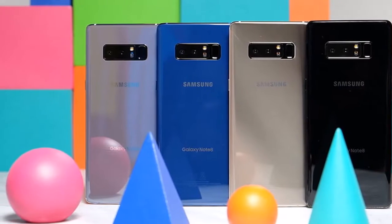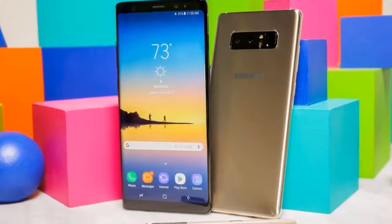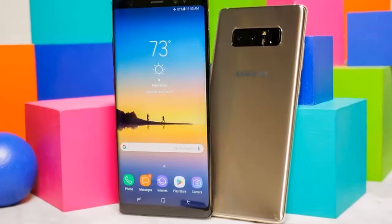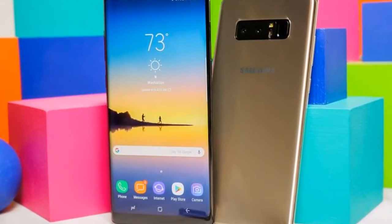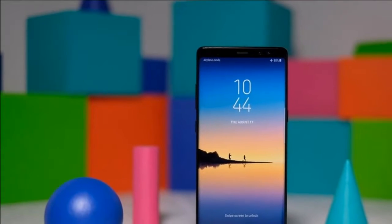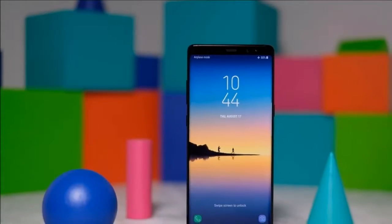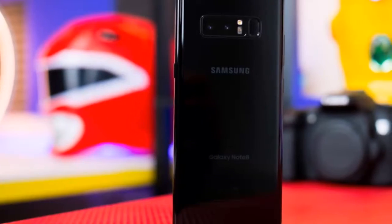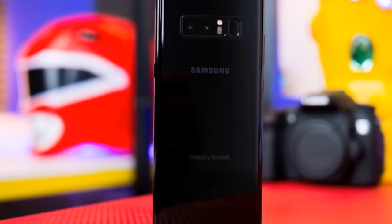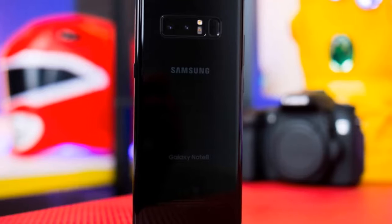Camera: One of the more drastic changes to the Note 8 this year is the addition of dual cameras on the back. Both sensors feature optical image stabilization, which is a first for any smartphone utilizing dual cameras. Optical image stabilization, along with fast dual pixel autofocus, makes it easy to capture photos with tack-sharp focus in a reliable fashion.